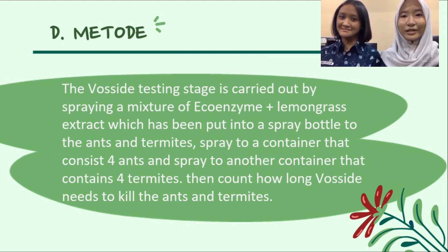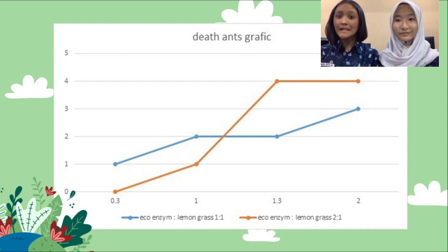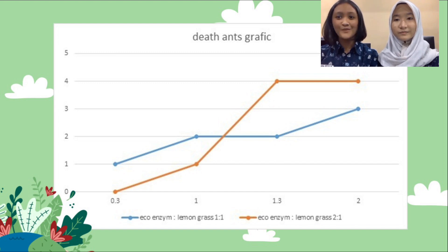Count how long FOSITE needs to kill the ants and termites. Based on the graph, in the first 30 seconds, at a 1 to 1 ratio, 1 ant dies, while at a 2 to 1 ratio, there are no deaths. In the next 30 seconds, at a ratio of 1 to 1, another ant dies, so there are already 2 ants dead, while at a ratio of 2 to 1, only 1 ant died. In the next 30 seconds, at a ratio of 1 to 1, no ant died, while at a ratio of 2 to 1, 3 more ants died, so all ants are dead at 1 minute and 30 seconds. In the following 30 seconds at a ratio of 1 to 1, another ant dies, so all ants are dead at 2 minutes. We can conclude that a ratio of eco-enzyme to lemongrass of 2 to 1 kills faster than the 1 to 1 ratio, meaning the more eco-enzyme used, the faster ants will die. This happens because the acid contained in the eco-enzyme is high and can kill insects.